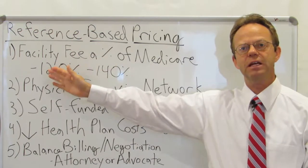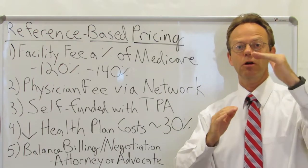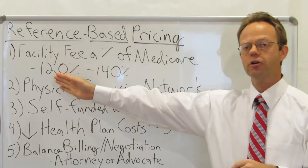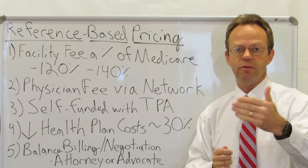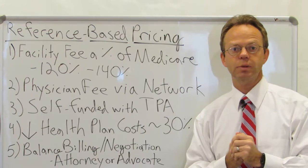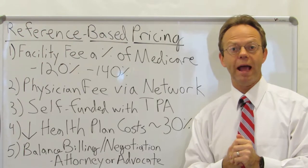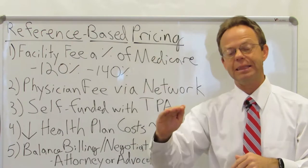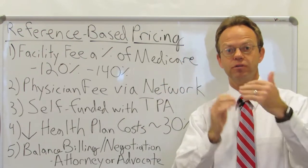This is where the facility fee paid by the employer is a percent of Medicare reimbursement. As many of you know, Medicare pays hospitals much less than commercial insurance pays. Therefore, even at 120 to 140 percent of what Medicare would reimburse, it's still much less than what a commercial insurance company would pay. For an echocardiogram — an ultrasound of the heart performed by a cardiologist — the Medicare reimbursement might only be around $200 for the facility fee, whereas the commercial insurance reimbursement might be upwards of $800. And that's not billed charges; that's the allowed amount after the discount's been applied. So it's literally four times higher on the commercial insurance side versus Medicare reimbursement.